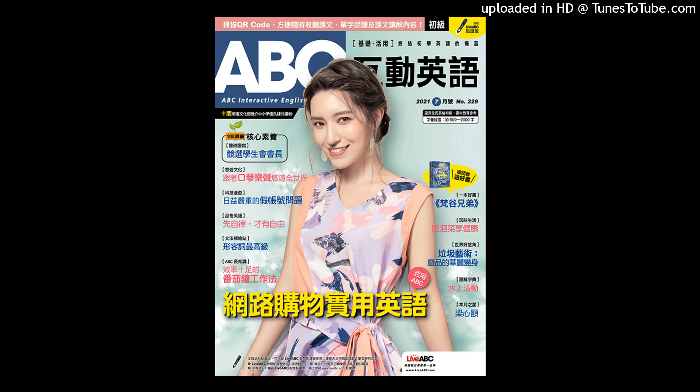ABC Interactive English, Weekly Review Test, July 2021, Week 2, Pages 21 to 27, Basic Level.